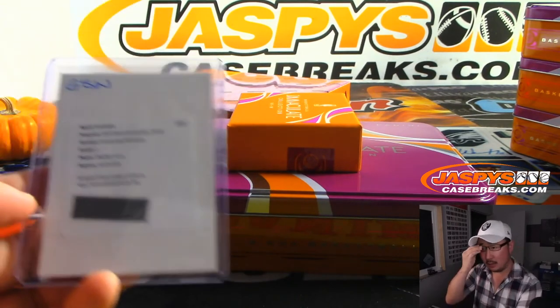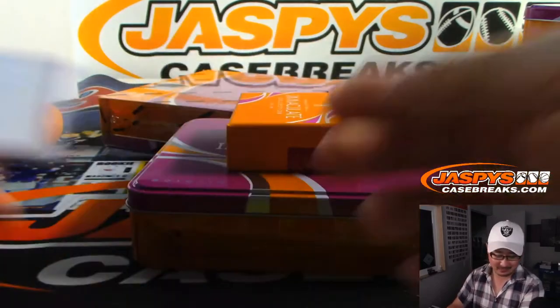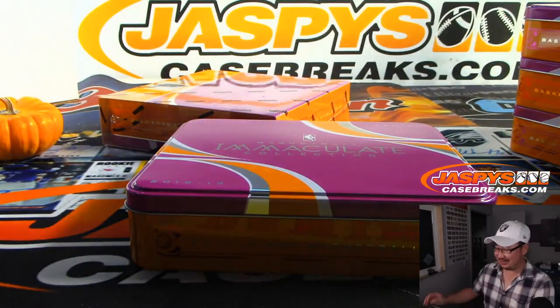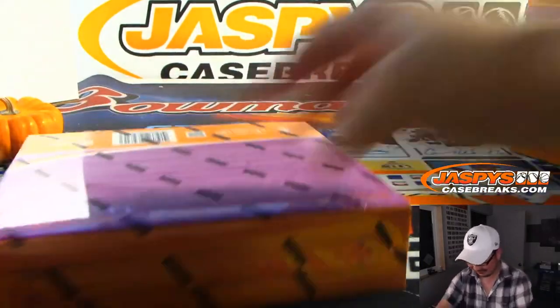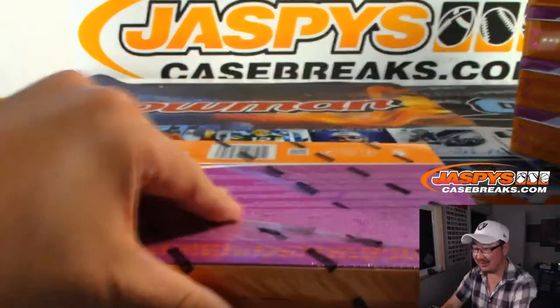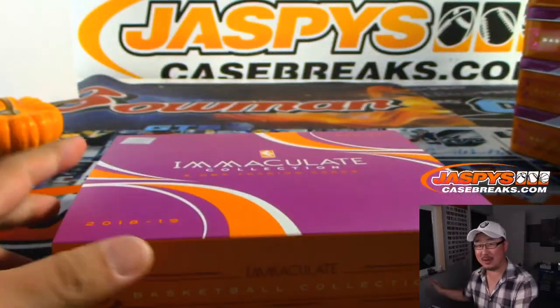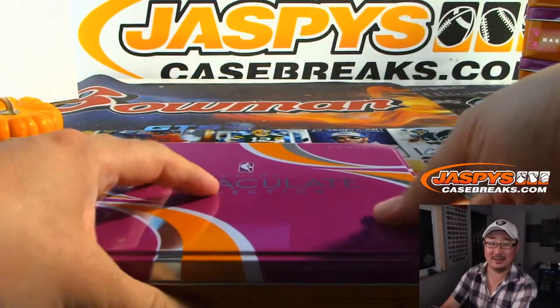Nice one Bradley! Steph Curry is going to have like what — 85 points a game? No Klay, no KD — averaging 85 a game. D'Angelo Russell averages 25-30 a game. There you go, there's your offense.